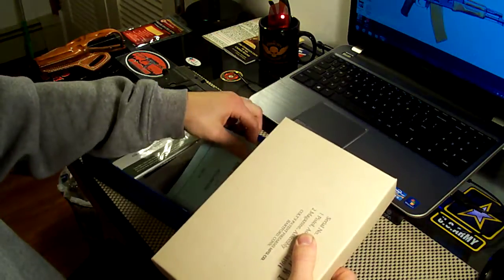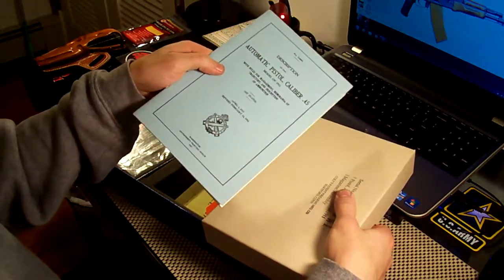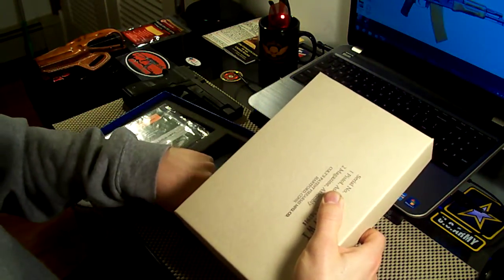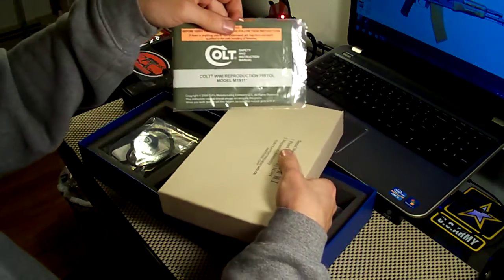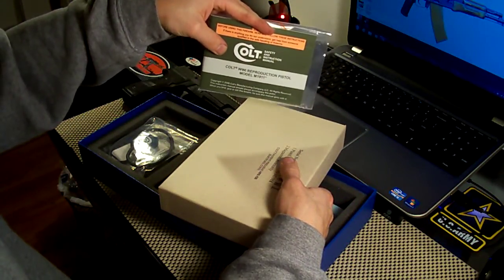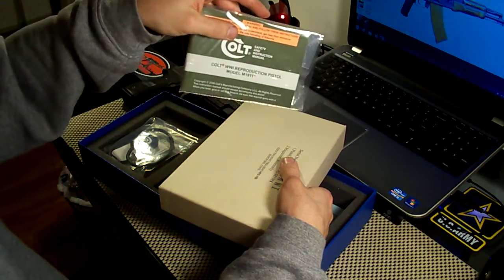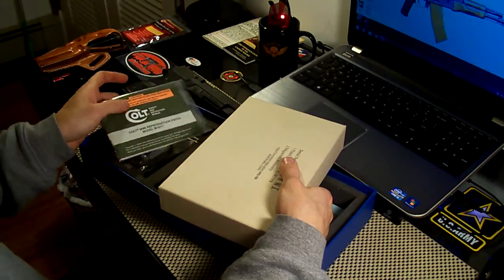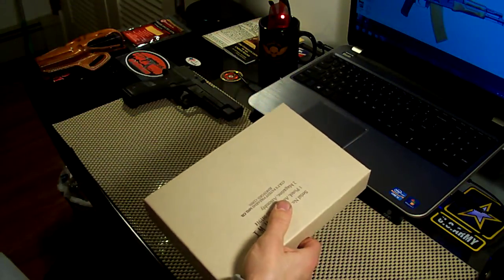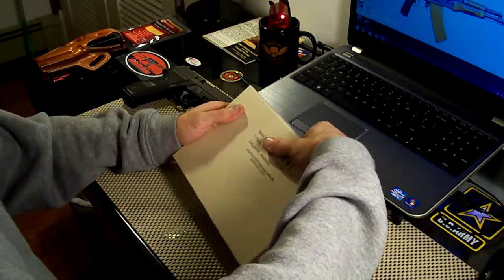Here's the box it actually comes in — it's just like the box they would have been shipped in back in World War I. And right here it even comes with a very authentic manual, just like it would have been shipped with. It even comes with your regular Colt manual. It says 'Colt World War I Reproduction Pistol Model M1911.' This is an M1911, not the 1911A1 — the 1911A1 was the World War II model. This is the M1911, so this is the World War I model.